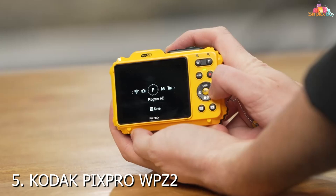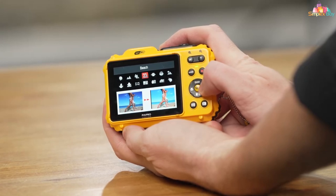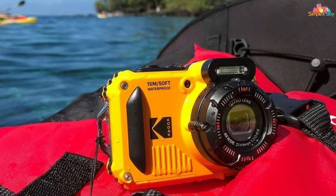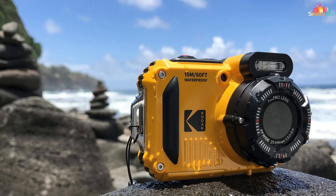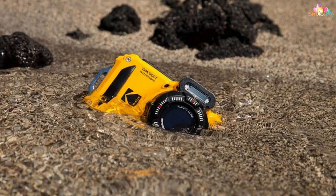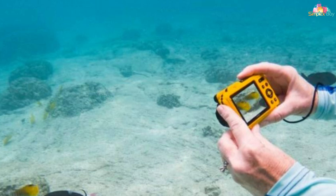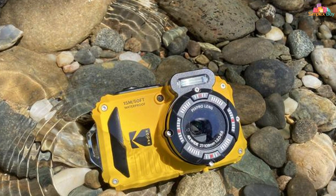Number 5: Koliak PIXAPRO WPZ2 Rugged Underwater Camera — your go-to companion for capturing adventures both above and below the surface. With its compact and rugged design, this camera is built to withstand the elements, making it perfect for all your outdoor excursions. Equipped with a 16.15MP CMOS sensor and 4X optical zoom, the WPZ2 delivers crisp and clear images, whether you're diving into the depths or exploring scenic landscapes. With 1080p HD video recording, you can capture all your underwater moments in stunning detail. The WPZ2 also features a 2.7-inch LCD screen that's easy to navigate even underwater, with intuitive controls and a waterproof housing that allows you to dive up to 50 feet.